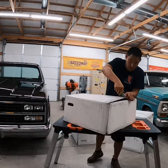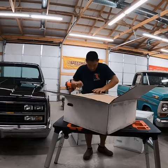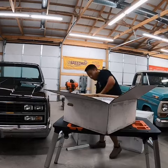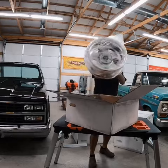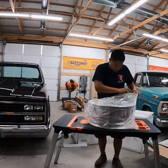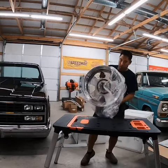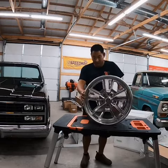But now I have a big surprise. Let's see what's in these boxes. You've got to be careful. Woo, these are pretty. Check that out. Brand new from US Mag.